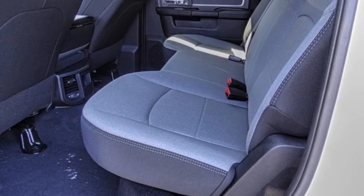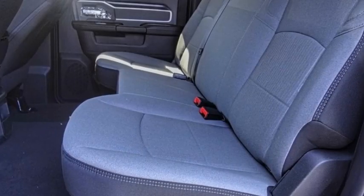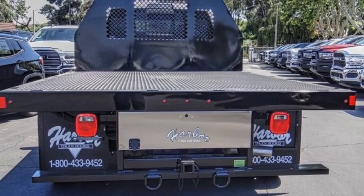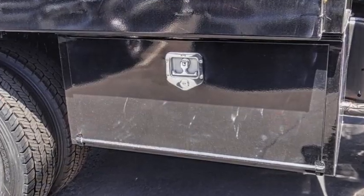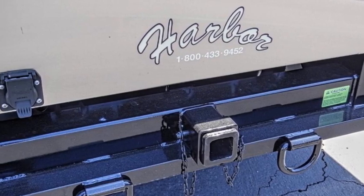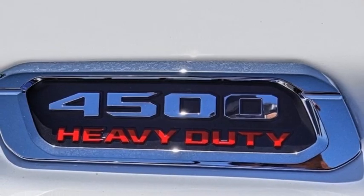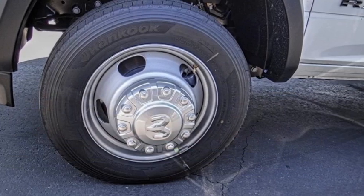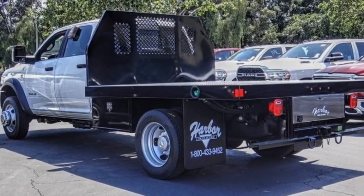Electronic stability control, traction control, remote keyless entry, speed control, front license plate bracket, four-wheel disc brakes, power windows, tachometer, power steering, tilt steering wheel. If affordable style and reliability are what you're looking for, this vehicle couldn't be more perfect — drive it today.